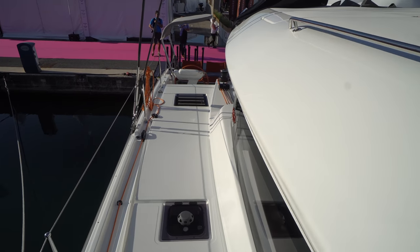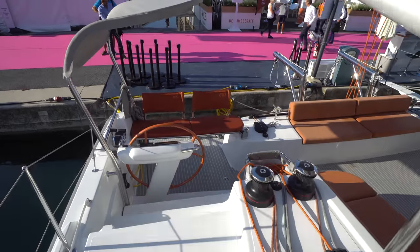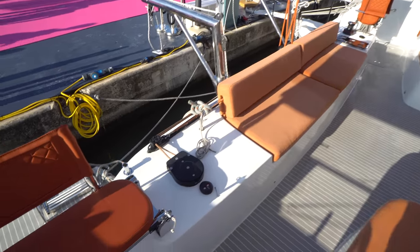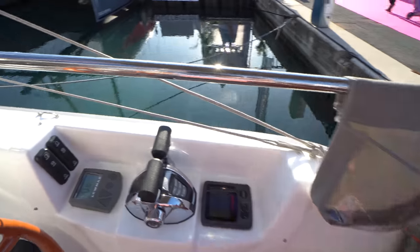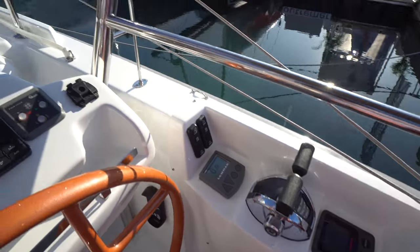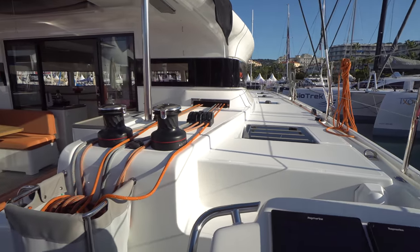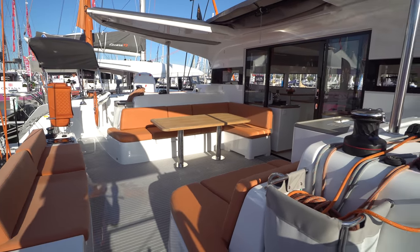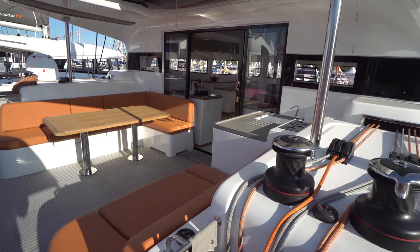Making our way down the starboard weather deck. It's a nice wide helm space, and a couple of steps brings us back down to the bridge deck level. You can see the helm seat is deployed over on the starboard side. The boat is equipped with twin Yanmar controls, both to port and starboard, so regardless of which side you're coming into the dock, it makes it super easy. One of the consequences of having this twin aft helm design is it really opens up the cockpit space.